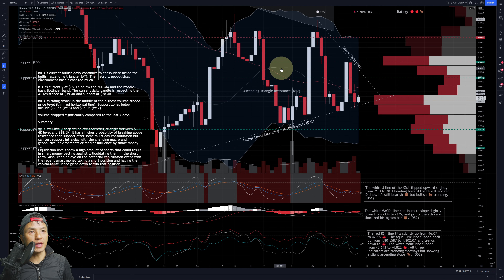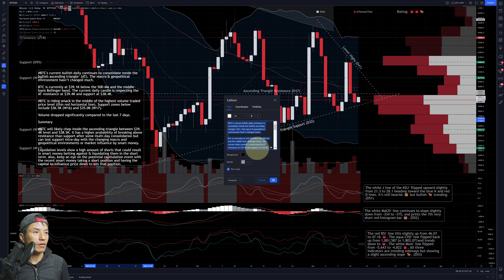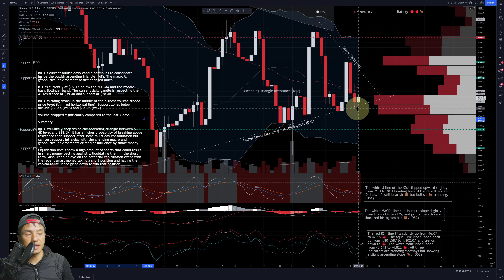Let's dive into the chart. This is TradingView on the daily chart — I reviewed this yesterday and not a lot has changed, but it's worthy of an update. BTC's current bullish white daily candle continues to consolidate inside this range.